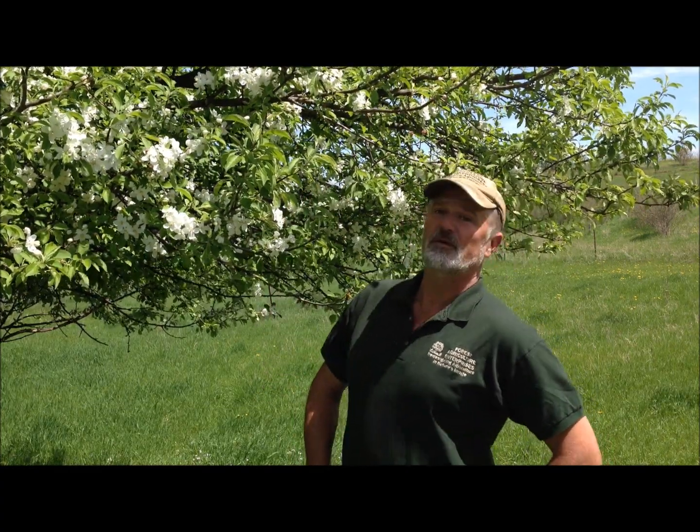We're standing by an apple tree in bloom, and in the 15 or so minutes that we've been here, this tree is abuzz with bees. I've seen one honeybee — they're in the minority.